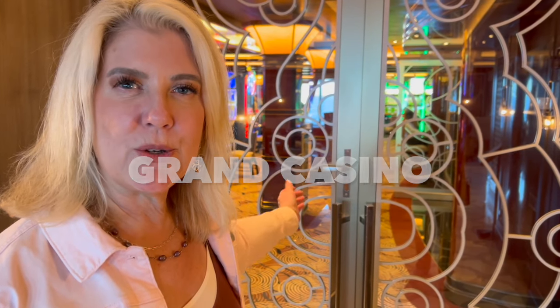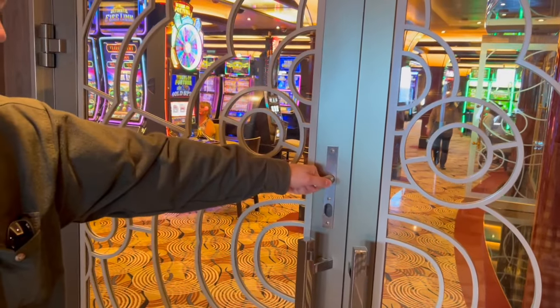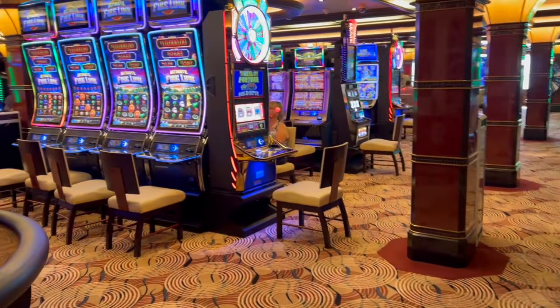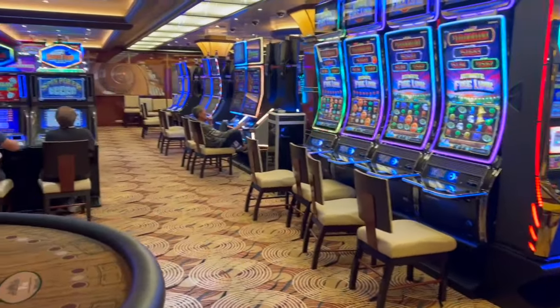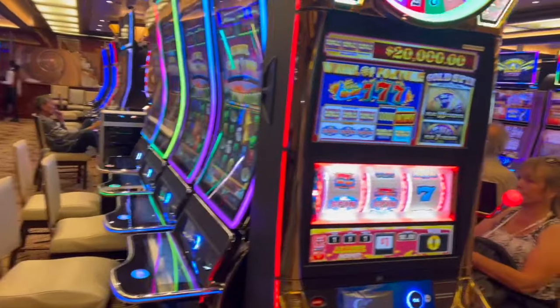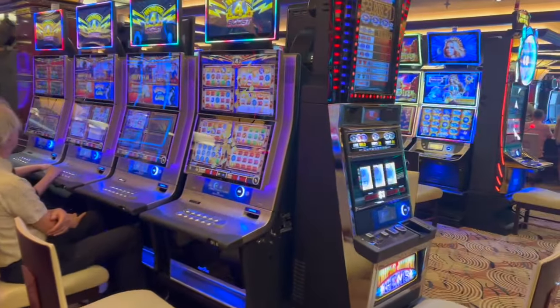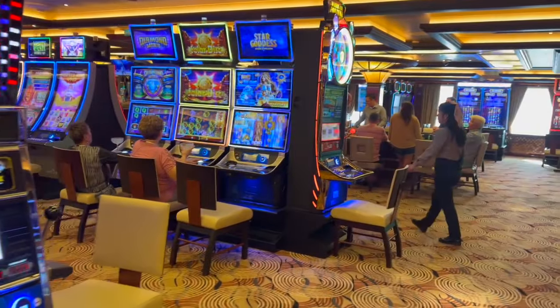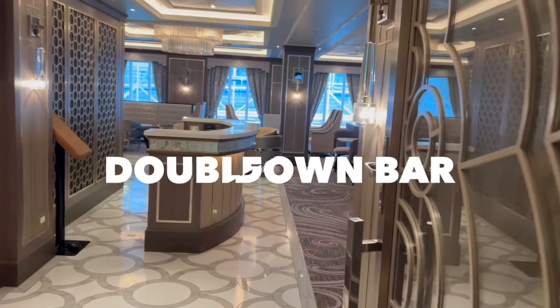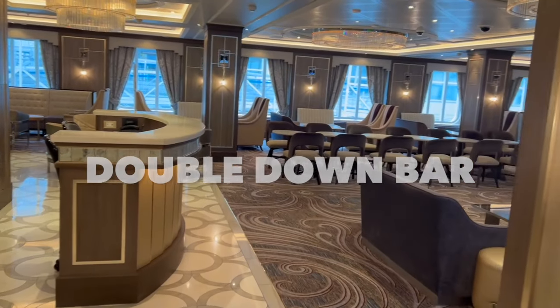Just like most cruise ships, this one definitely has a casino, so we'll do a quick walkthrough. We did not test our fates on this cruise, but if we wanted to there were lots of ways to do it — lots of slot machines and card tables as well. The Double Down Bar was always a nice place to go if you kind of want to get away from the crowds.